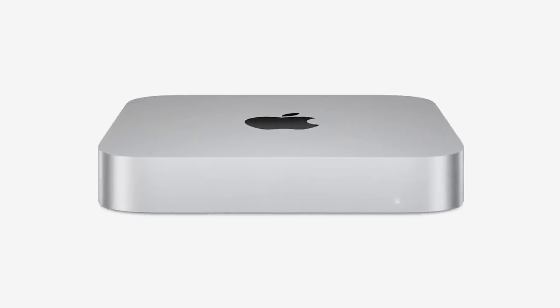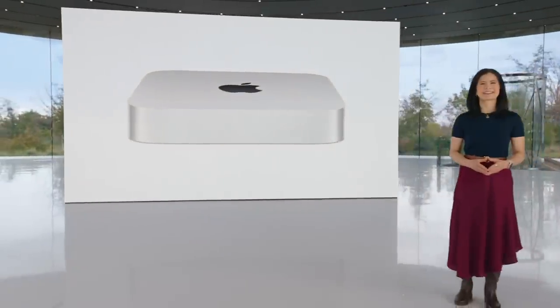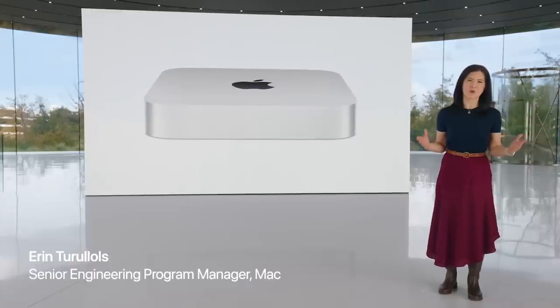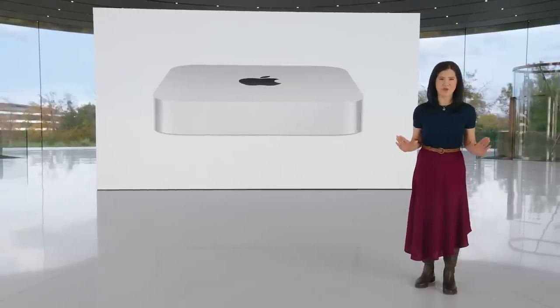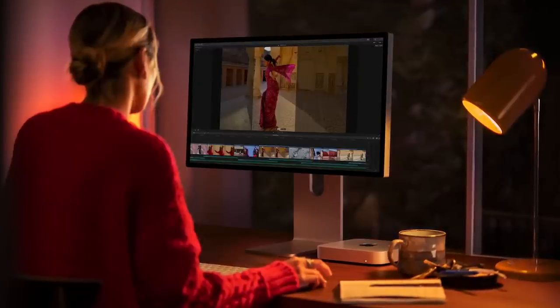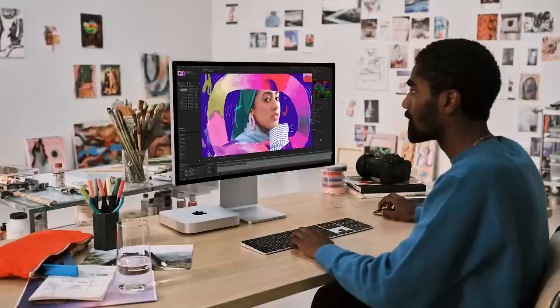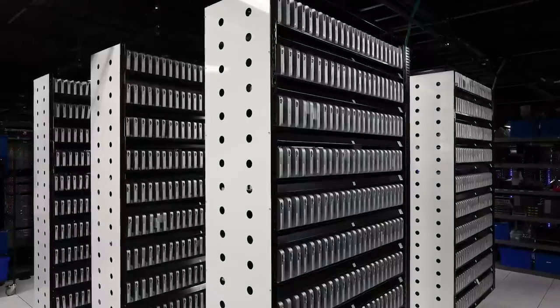This is the new Mac Mini with M2. It's even more powerful and capable, and it delivers even more value. Mac Mini is the most affordable way to experience the Mac, and with M1, our users have been blown away by the astonishing performance it delivers in such a compact design. Paired with the Studio Display and Magic accessories, the Mini becomes a mighty Mac desktop setup. They also love its versatility — with its compact design and phenomenal capabilities, it's used in so many places and ways, from the home office to the studio to build farms and data centers. In fact, Mac Mini has never been more popular.